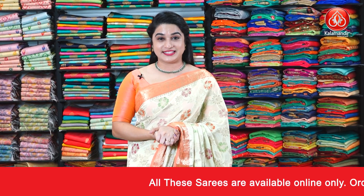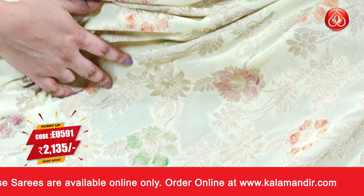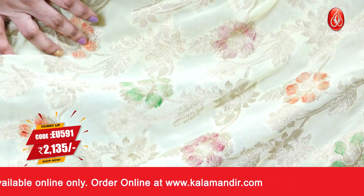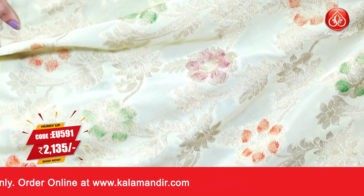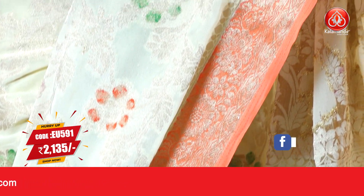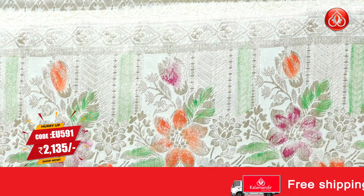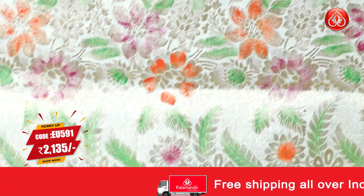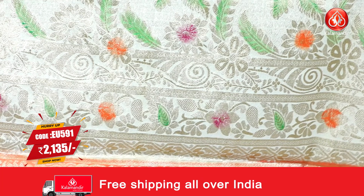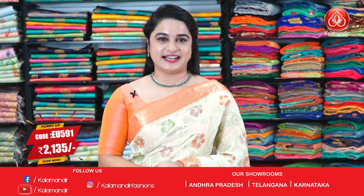Our video starts with my beautiful saree in a lovely light yellow and orange color combination. All over the body you can see beautiful floral jaal and golden zari and contrast thread work. The border has a very small contrast border with floral jaal and golden zari. That's the pallu — self color pallu with floral jaal, aari embroidery, golden zari and contrast thread work. This saree is paired up with a self plain blouse along with the contrast border.